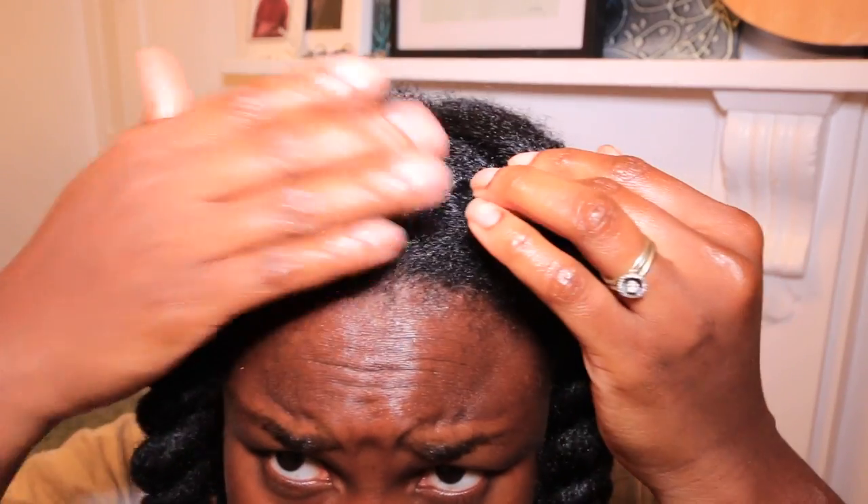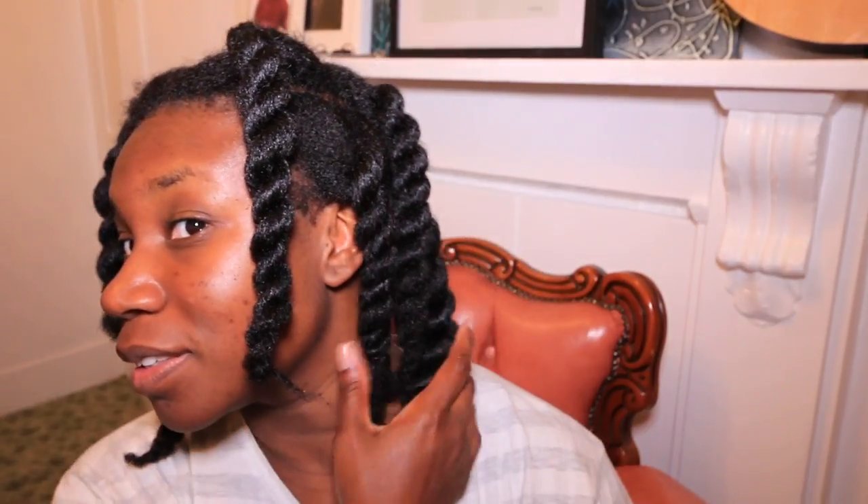Once done, I put my hair into these big chunky twists. Look how clean and shiny my hair is! And the next day I let the twists out and it's sort of like a loose twist out, as you can see.